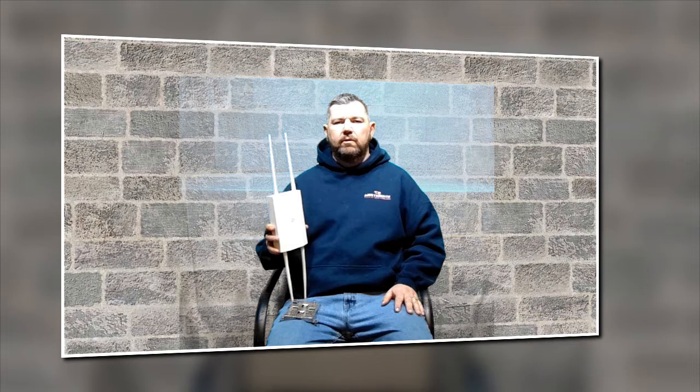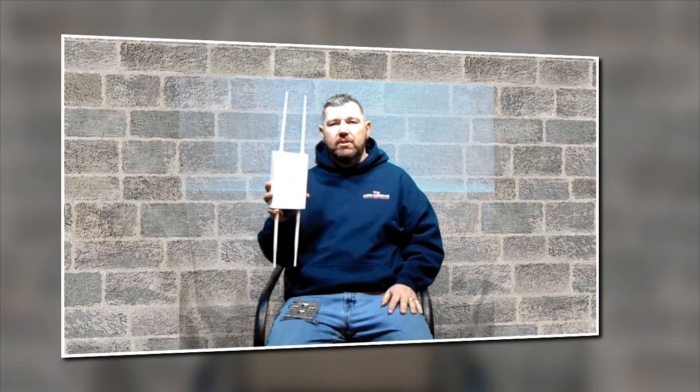Hello everybody, it's Fred with Wentworth CCTV of New England, and we are coming to you today with a quick video on NGenius' new ECW-260. This is a Wi-Fi 6 next generation access point and we're going to cover it now.